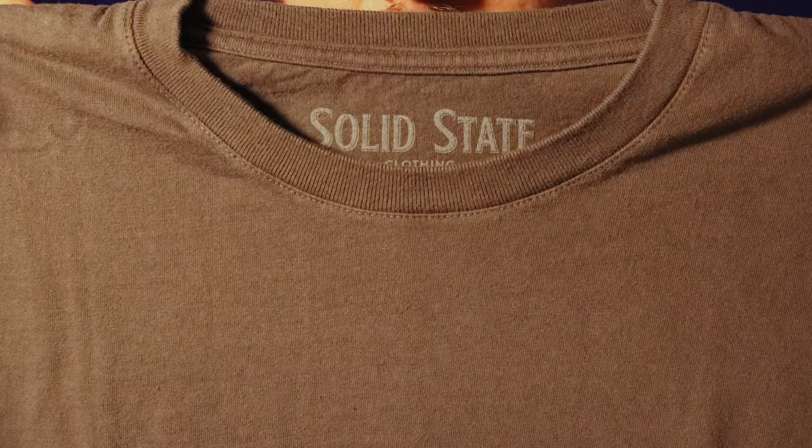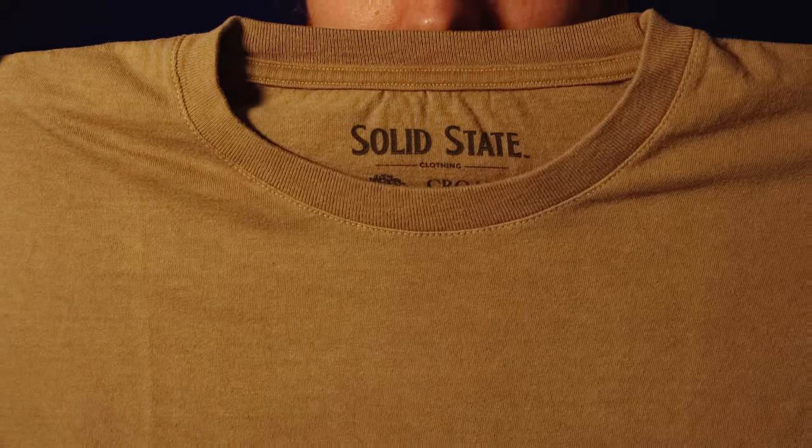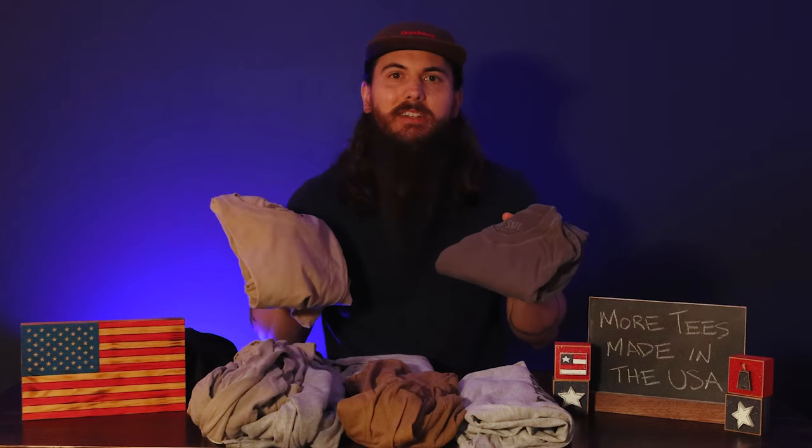Let's get on to some other great American-made t-shirt brands. First up is Solid State Clothing. I recently did a spotlight on these folks — they're based in North Carolina, use a ton of natural dyes, and are dirt-to-shirt 100% American made. I have a couple of their t-shirts, so if you haven't checked out that spotlight video, definitely check that out. I'll put a link in the description below.